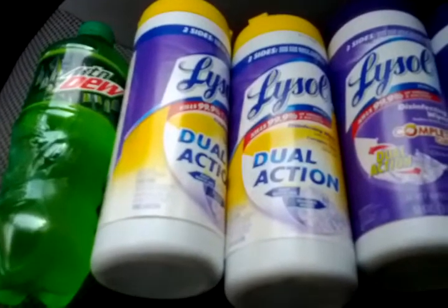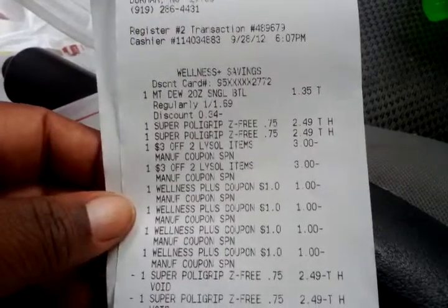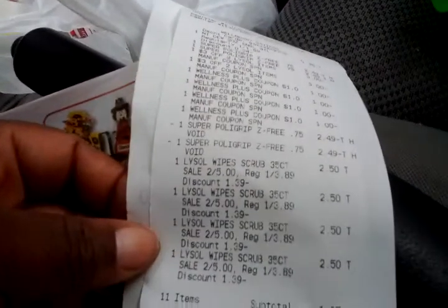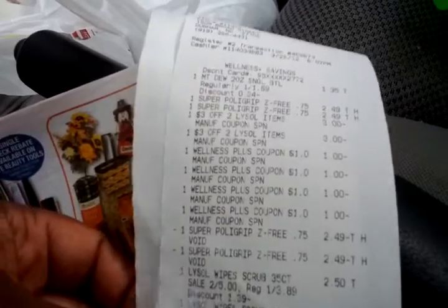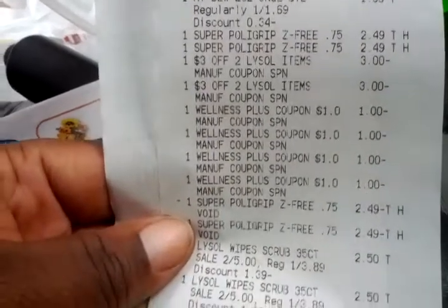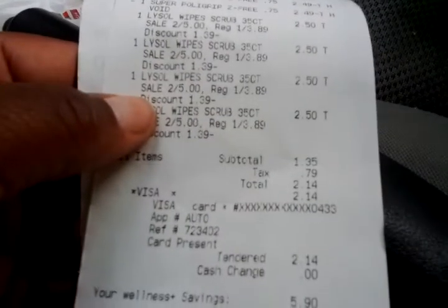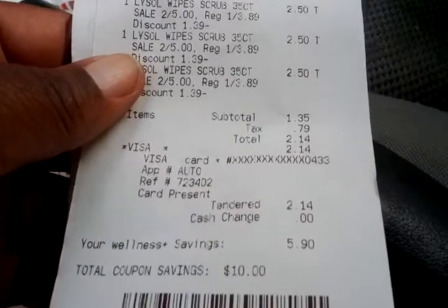Anyway, off my soapbox — here is my receipt. You can see the soda at $1.35 with my discount, the Polygrip which came off, then the Lysol wipes at $2.50. Going back up to the coupons, you see the two $3-off coupons and then my $4 in plus ups. My subtotal was $1.35 — exactly for the soda — plus $0.79 in tax, so I paid $2.14 out of pocket. My savings were $15.90.